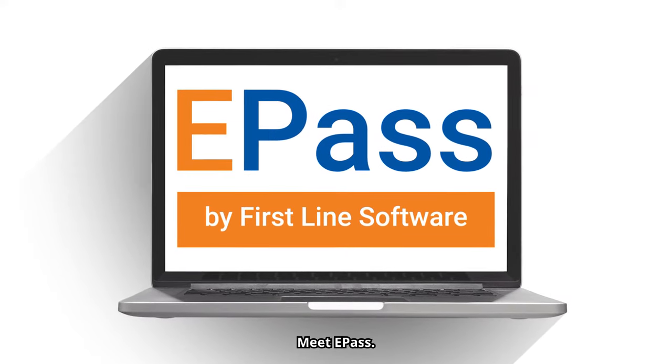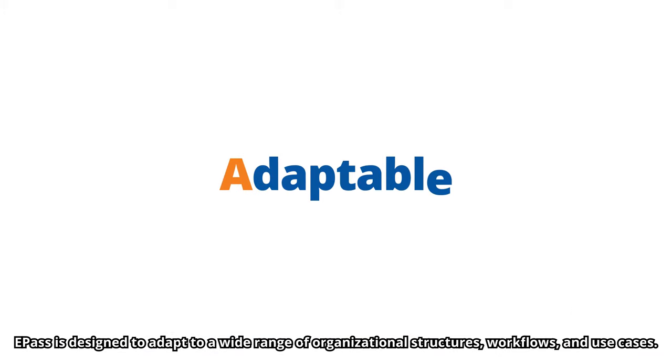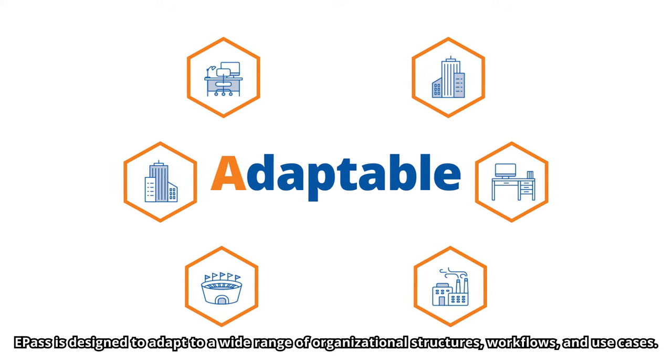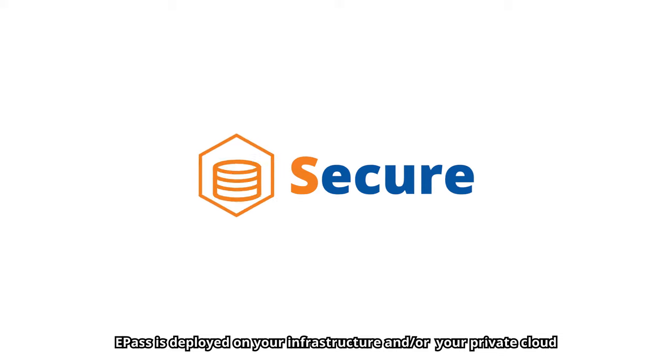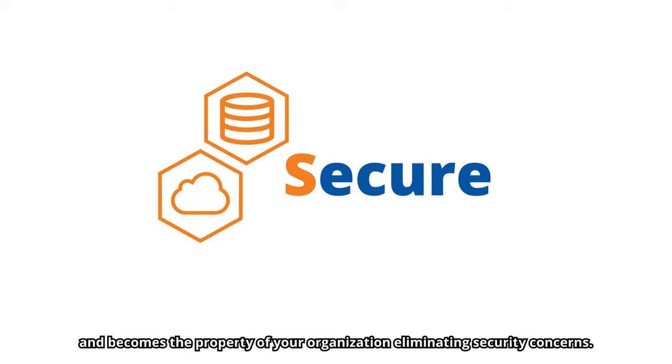Meet ePASS, a screening application like no other. ePASS is designed to adapt to a wide range of organizational structures, workflows, and use cases. ePASS is deployed on your infrastructure or your private cloud and becomes the property of your organization.